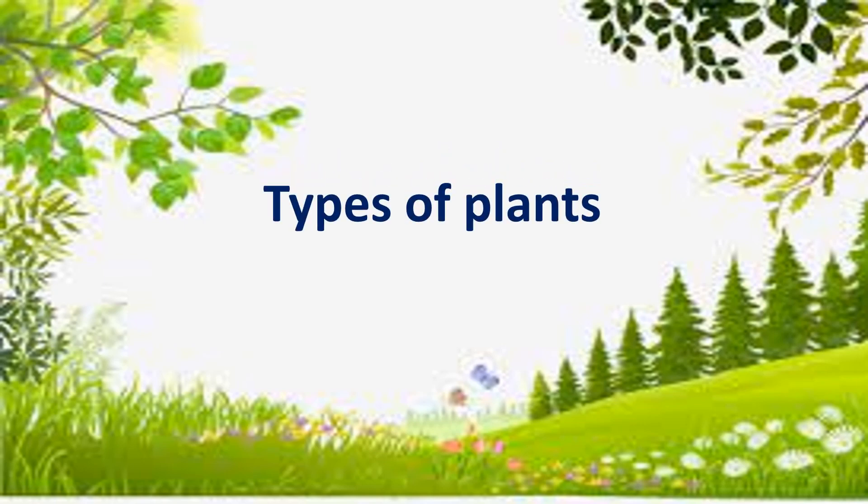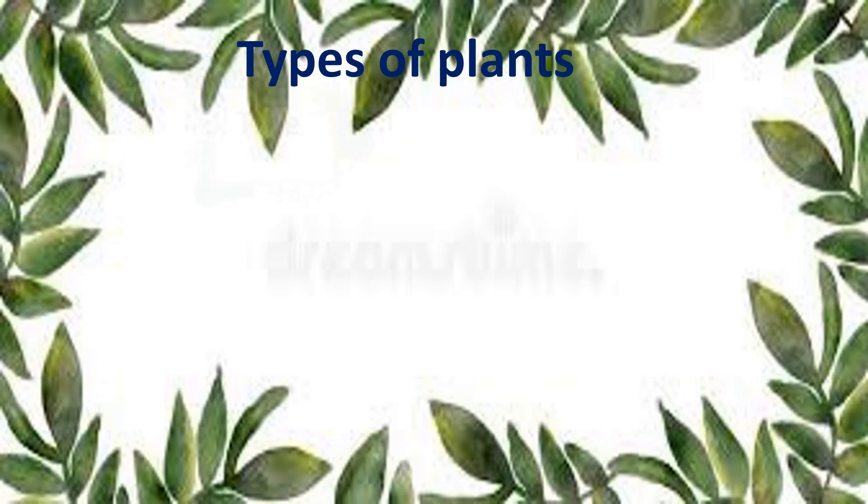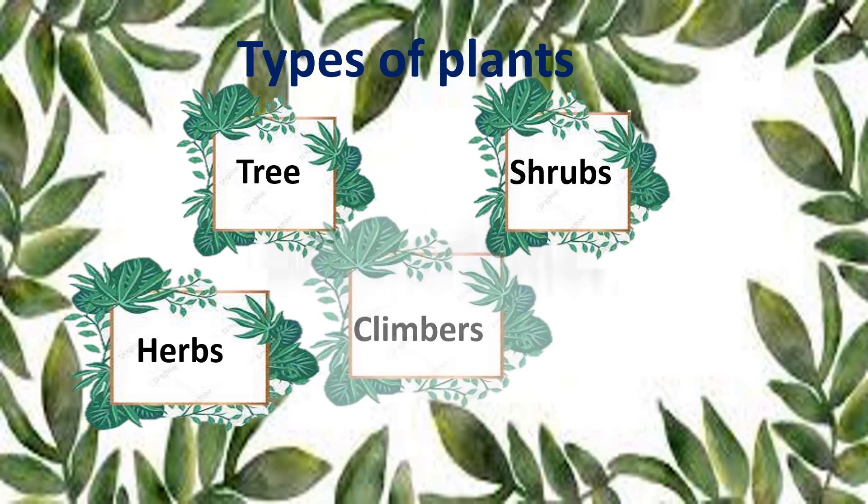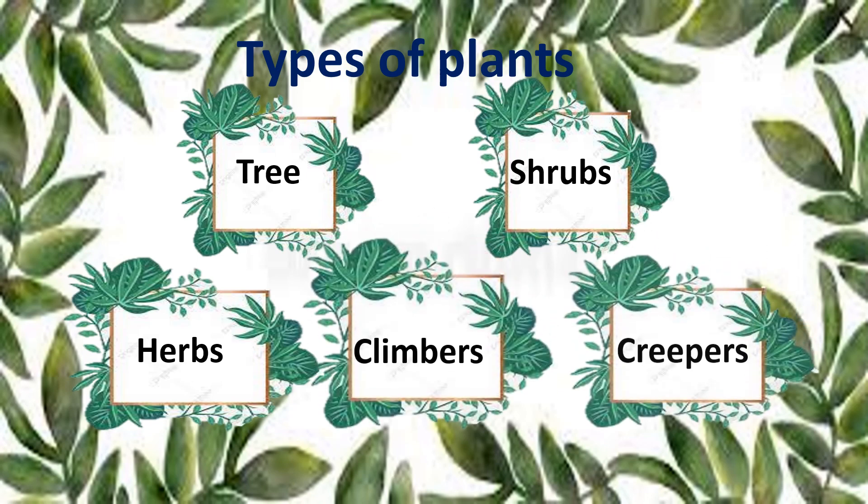Let's learn types of plants. There are five types of plants: tree, shrub, herbs, climbers, and creepers.